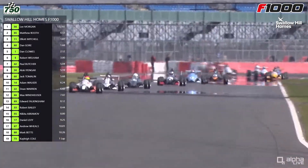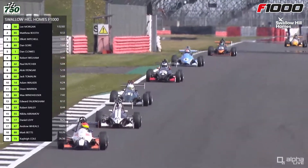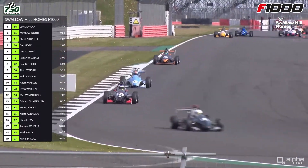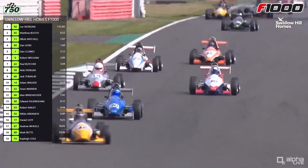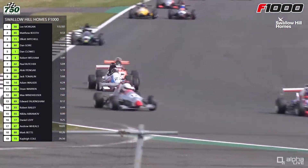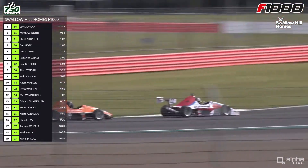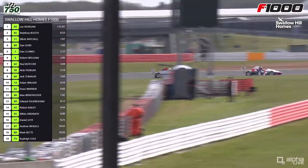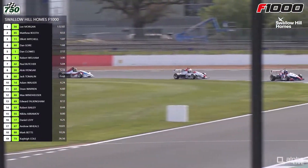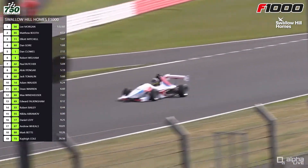Also, the car I saw diving up the inside of Paul Butcher a lap ago was Rob Wellham, who was twice a race winner in the admittedly shortened 2020 campaign, taking a pair of victories at Snetterton before sadly not finishing in the last race of the year. Dean Warren in 22 comes through with Adam Walker right ahead.